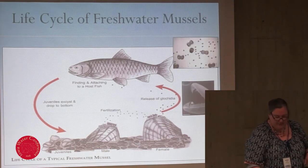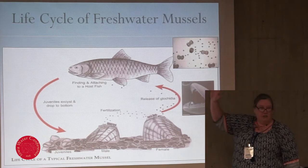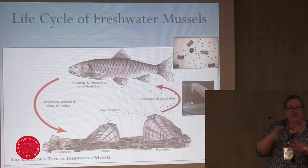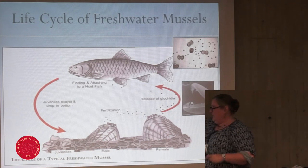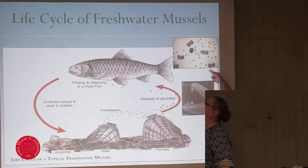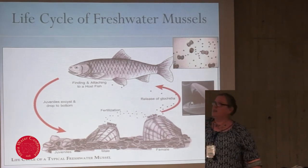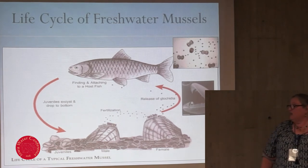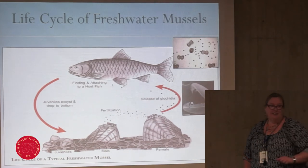There are two main types of glochidia. The ones with wicked-looking hooks can attach to the external fins of the fish host, whereas the ones that look like double toilet seat lids only attach to the gill filaments. This is a scanning electron microscope picture — these are two different species, both about the same size. I started doing fish host studies on one of them in 1997, and they just figured out what the fish host was last year up in Minnesota. Sometimes these are tricky buggers.